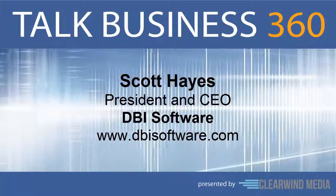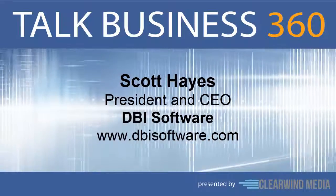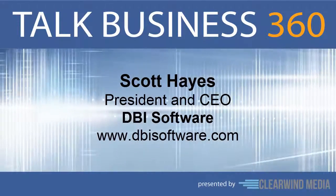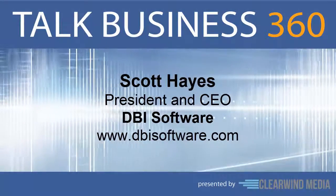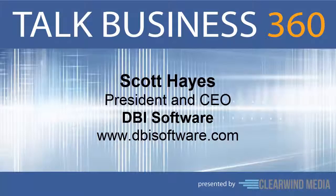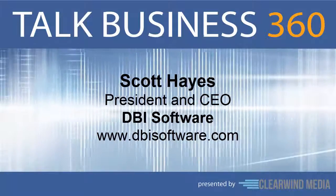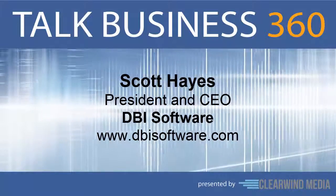If your company has demanding database and application performance requirements, you want great performance on mission-critical applications and data warehouses. But in this economy, you need to find that great performance at a great price. Here to chime in on that is Scott Hayes. Scott is president and CEO of DBI Software, and he joins us on the program now. Scott, welcome. Thank you for having me today.